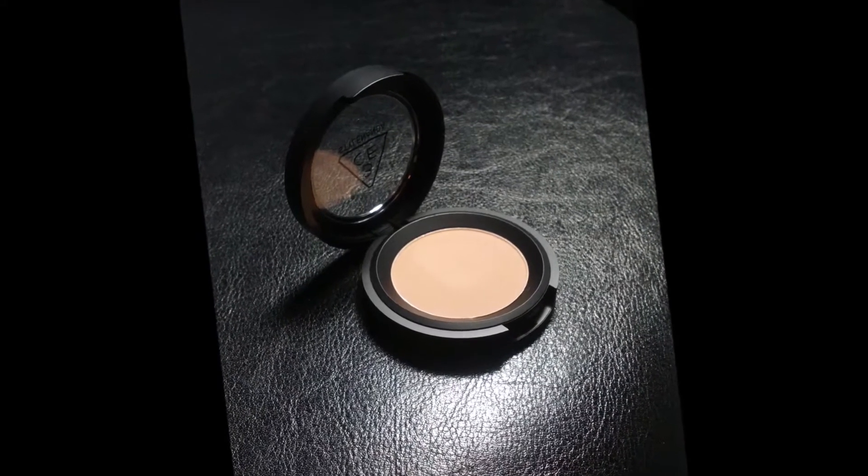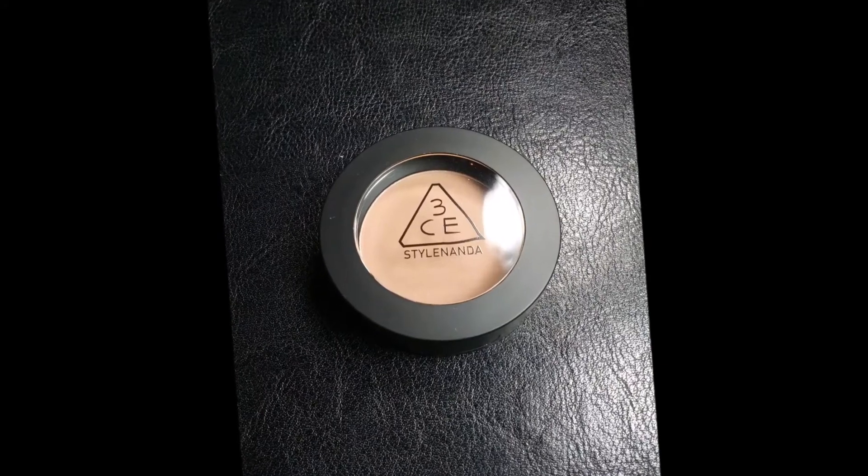Another product from 3CE is this one color shadow in a very pretty taupe color called Hug Me — it's matte. I really like it, though it was a little lighter than I thought it was going to be. That was slightly disappointing, but it's not their fault — you just never know when you order makeup shades online without being able to swatch them in store. It's been a great transition color, so that's what I've been using it for.